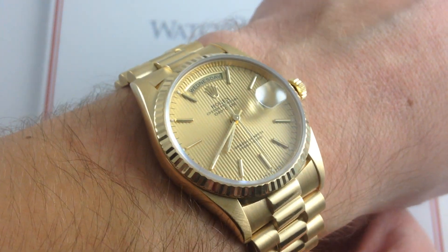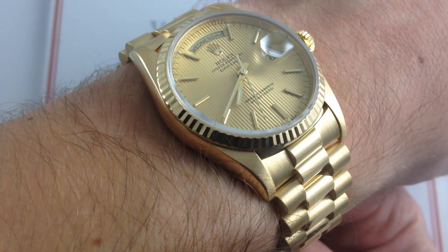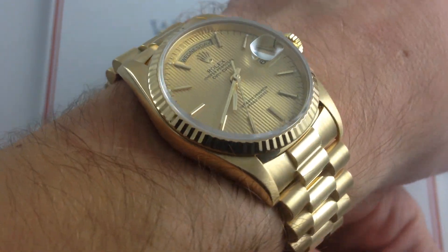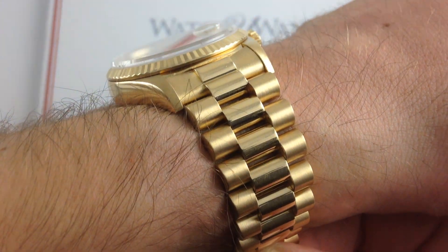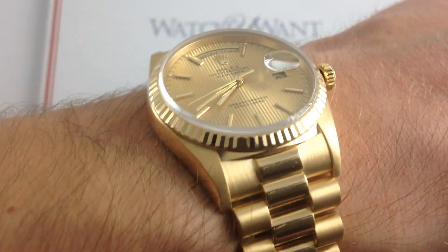Hi, I'm Tim. Welcome to What You Want. Thanks for logging on. Today, we're looking at a Rolex Oyster Perpetual Day-Date Reference 18238, 36mm, and 18-karat yellow gold with yellow gold President bracelet. You can see this Rolex Day-Date on our website, watchyouwant.com.